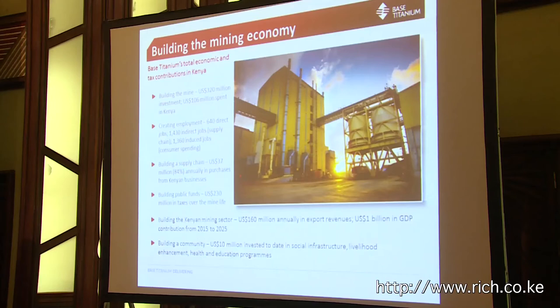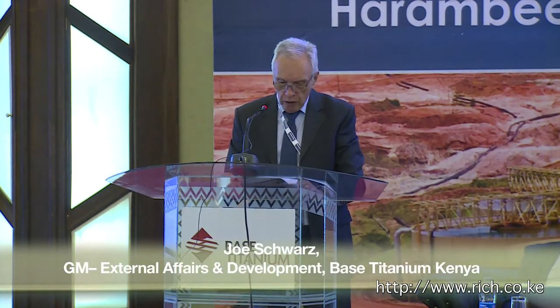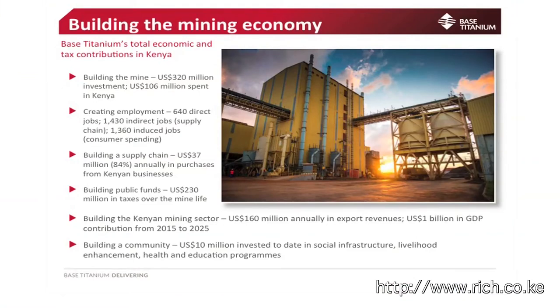The original estimate of $230 million in public funds over the life of mine — we believe we can increase that now, though it hasn't been fully quantified. We have agreed to increase the royalty we pay to government, and with improved markets that figure should rise considerably. Over the life of mine, according to Ernst & Young, we expect to contribute $1 billion to the GDP of the country. We have also invested around $10 million in community support through infrastructure, livelihood programs, health and education.